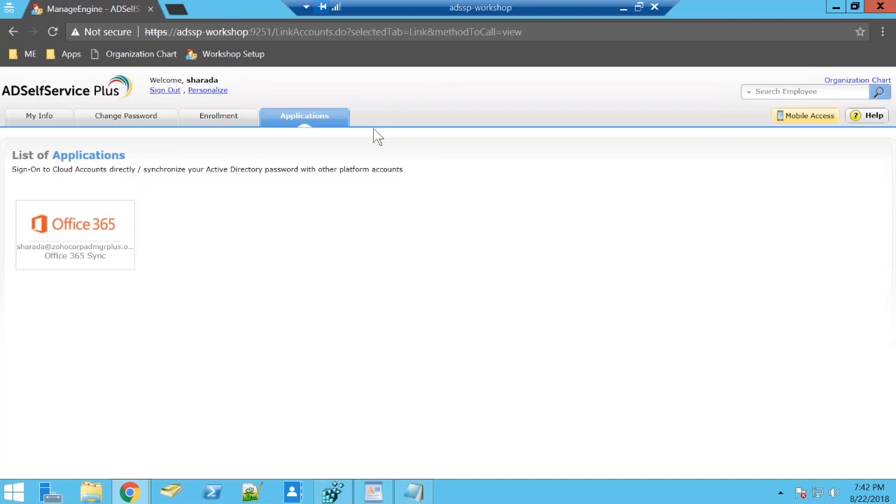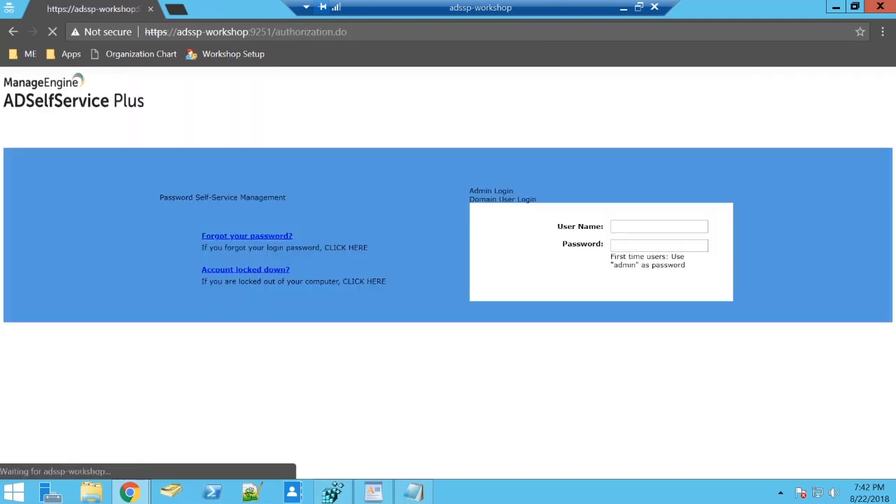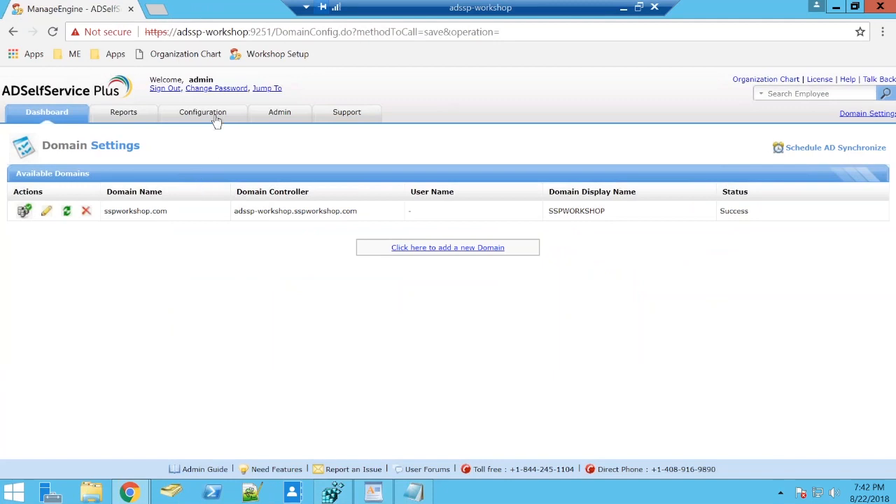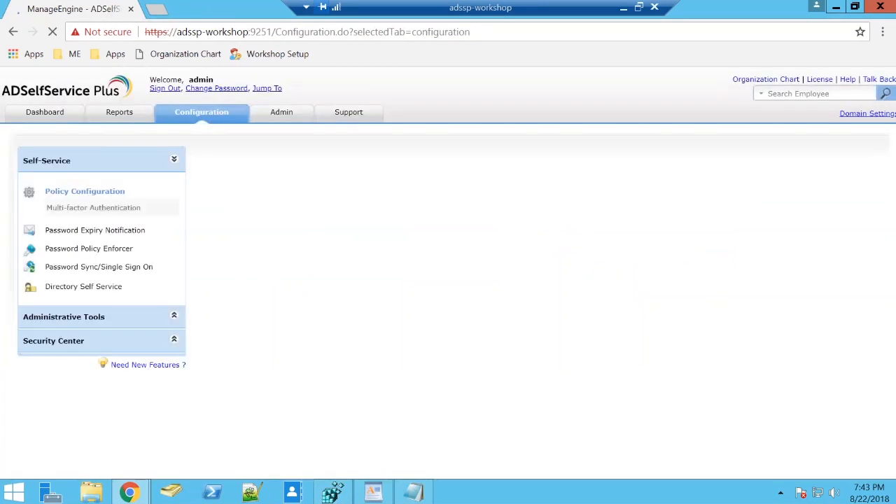Users also have the ability to subscribe to or unsubscribe from mail groups, with those privileges controlled by you as an administrator. You can also add an additional layer of approval by setting up an approval workflow, which lets you verify users' self-service actions before they go through.